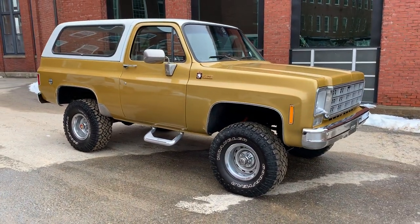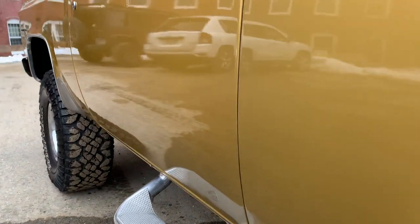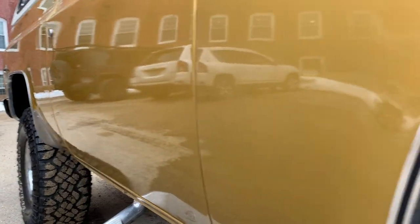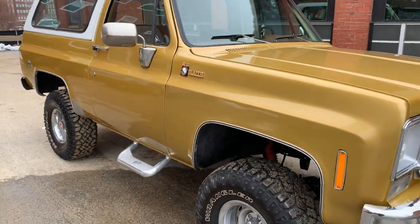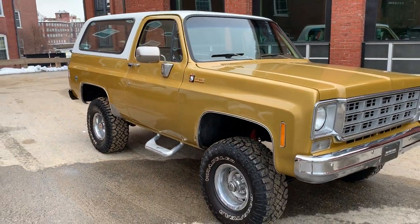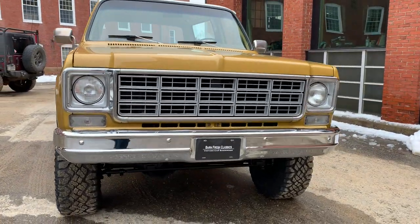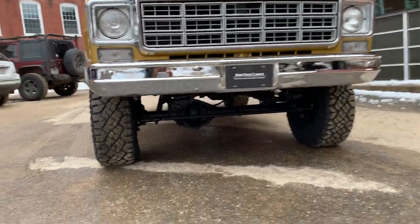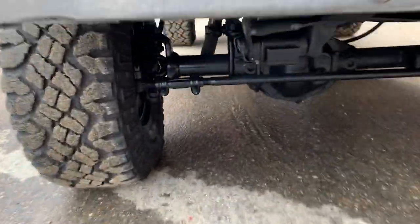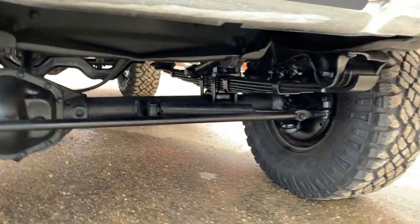I'm telling you guys, the video and the pictures aren't going to do it justice. It is beautiful. The frame is gorgeous. I have some pictures on the left so you can see underneath it. Engine bay is super clean and detailed. All the chrome and stainless, super nice. You can see underneath in the front — it is just so clean, guys.